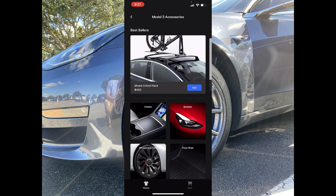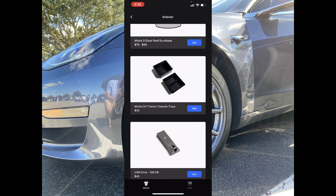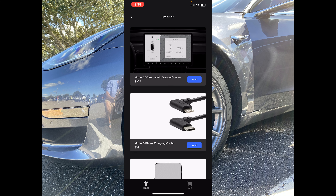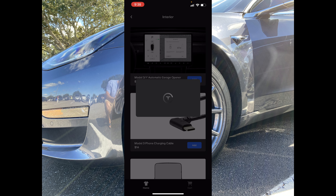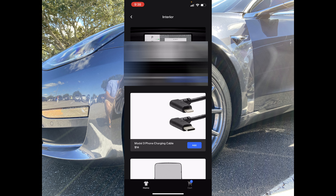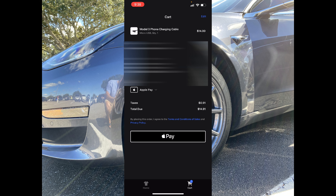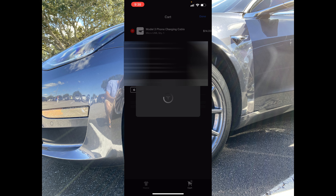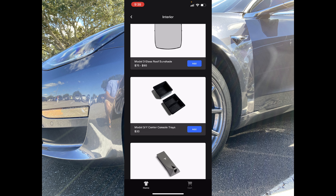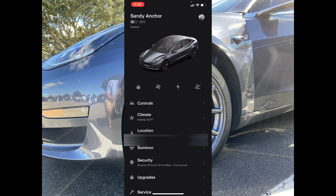This is going to be a huge boost to what used to be the Shop Tesla area of their website. You can jump right into interior items, check everything out right here, and simply add something to your cart. Just like that, you can jump into your cart, use Apple Pay or however you want to pay and check right out. Very neat how they integrated that right into the app.